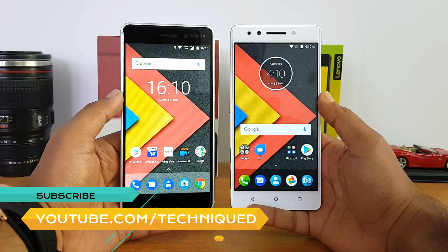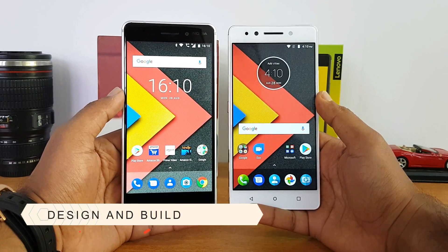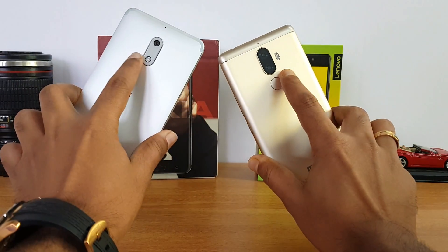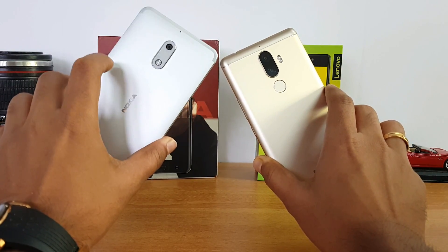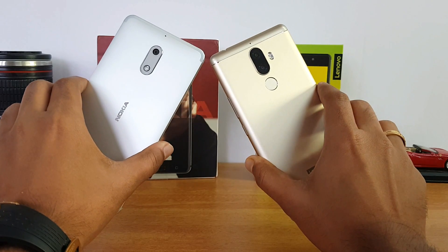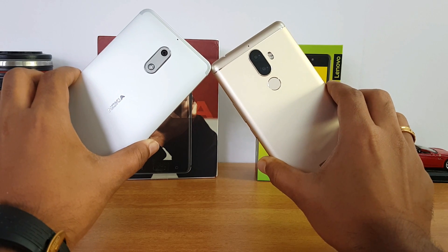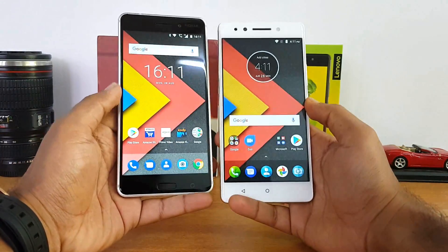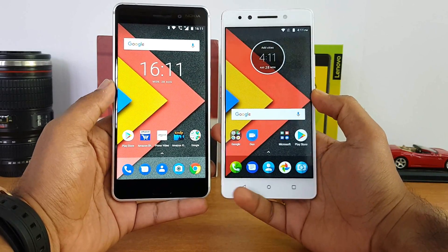Without further delay, let's get started. First up, design and build quality. Both the Nokia 6 and the Lenovo K8 Note come with unibody metal construction and the camera units look quite similar. The Nokia 6 has a premium matte finish with sharp edges and really good material quality, fit and finish. The Lenovo K8 Note has curved edges and also a matte finish. The Nokia 6 is the better-looking device and feels better in terms of build quality, though the Lenovo K8 Note is slightly heavier and bigger.